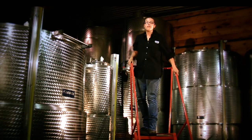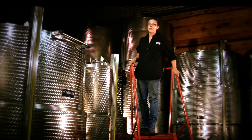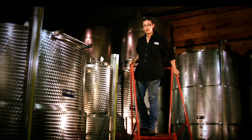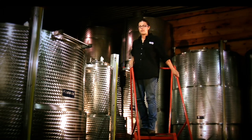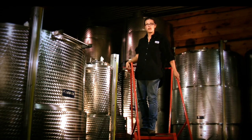In our new cellar, all of our stainless steel tanks are temperature controlled. This is very important, especially when fermenting aromatic whites. The cooler temperatures help trap those aromatics, and therefore wines become more fruit-forward and floral in the end.